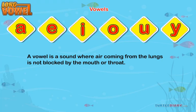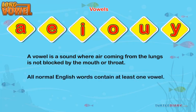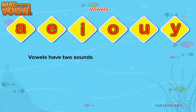A vowel is a sound where air coming from the lungs is not blocked by the mouth or throat. All normal English words contain at least one vowel. Vowels have two sounds: a short sound and a long sound.